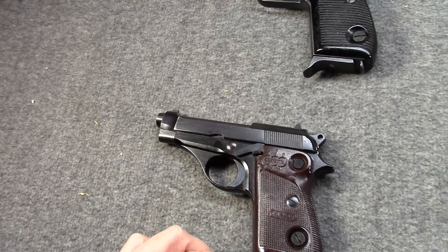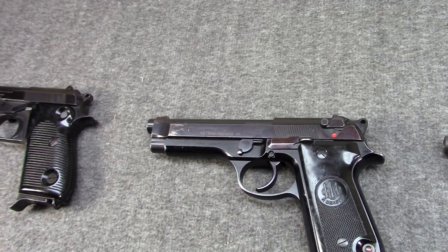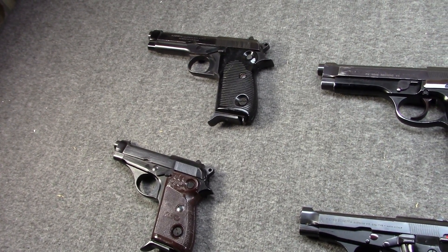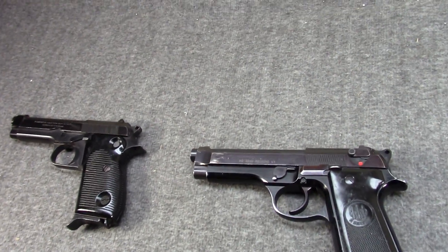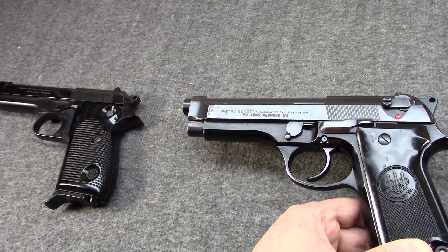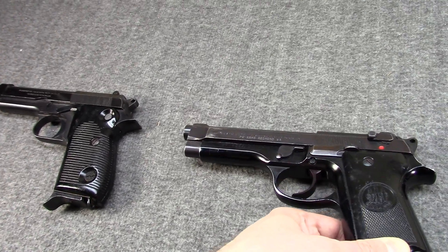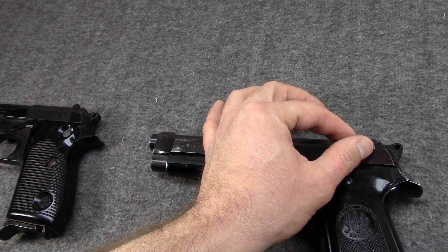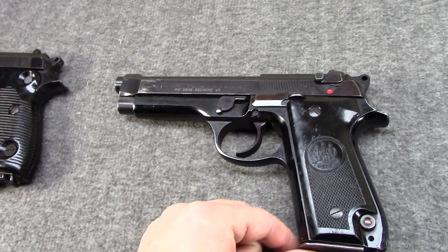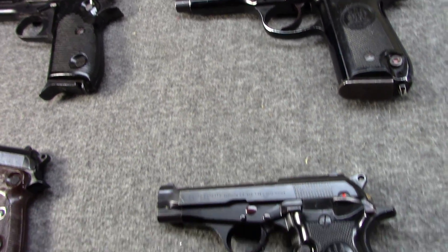As time wore on, Beretta started working on the 92 series in the early 70s — around '72. When they were working on these in 9mm they also released an updated version of the 70, known as the 70S, going to a more modern style safety. Then in 1975 the 92 was first ready; they made a small production run and fully introduced it in '77-'78. The 92S was made by request of Italian police and would have the slide-mounted decocker safety, while early versions had a frame safety only — and that would lead directly to our gun here.